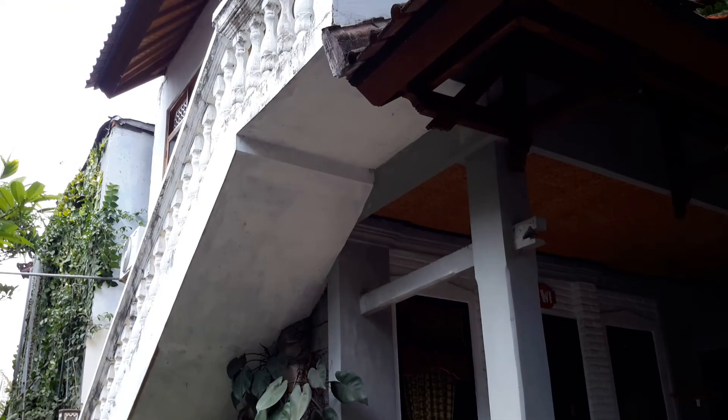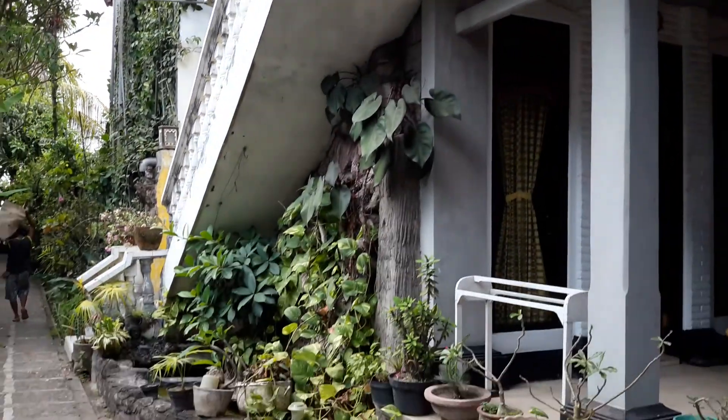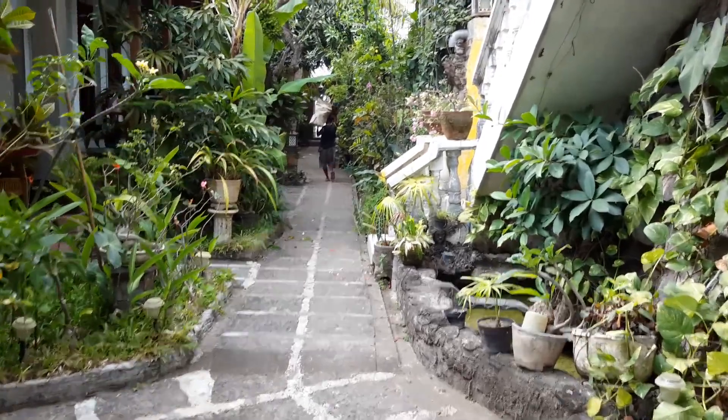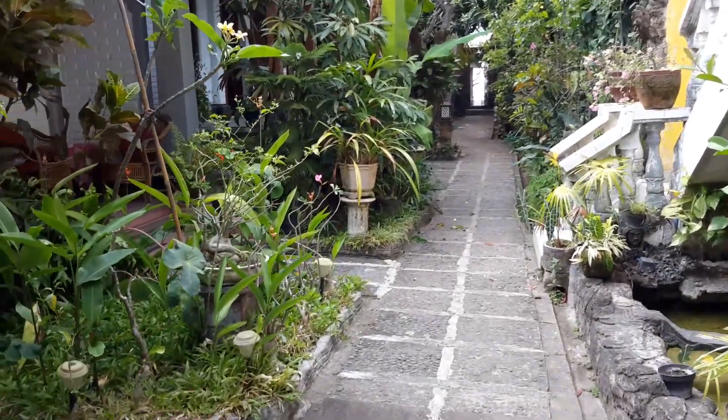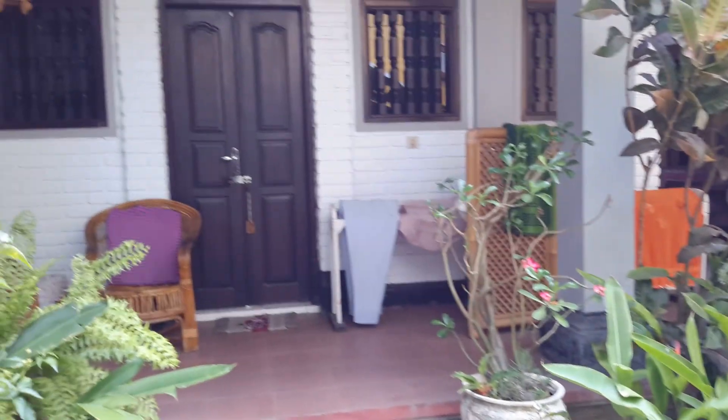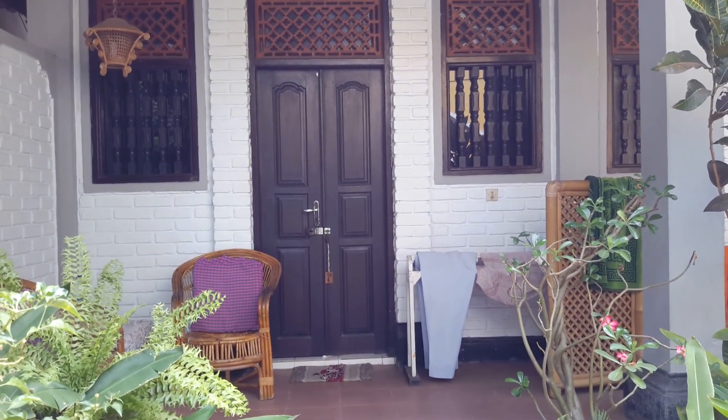Up here is an apartment for sixteen dollars a night in low season — twice as much in high season. I stay here for nine dollars, with aircon and hot water.